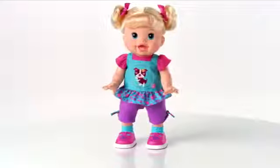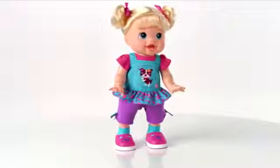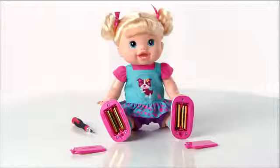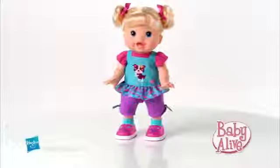The Baby Alive Baby Wanna Walk doll is for girls age 3 and up and features over 40 fun phrases and sound effects. Requires four AA batteries. Demo batteries are included. Baby Alive Baby Wanna Walk doll from Hasbro.